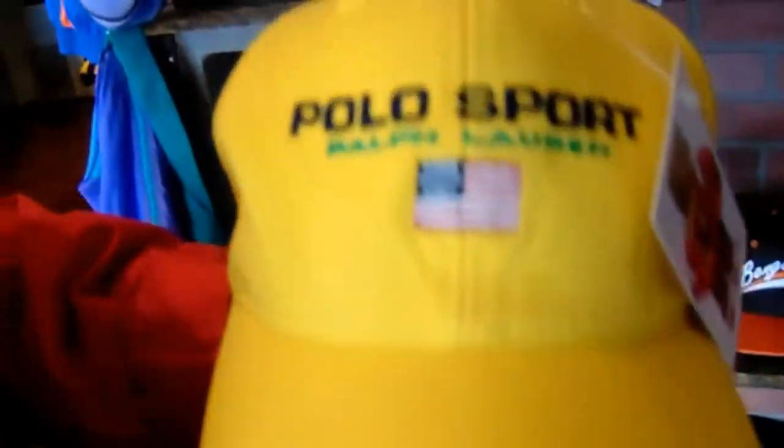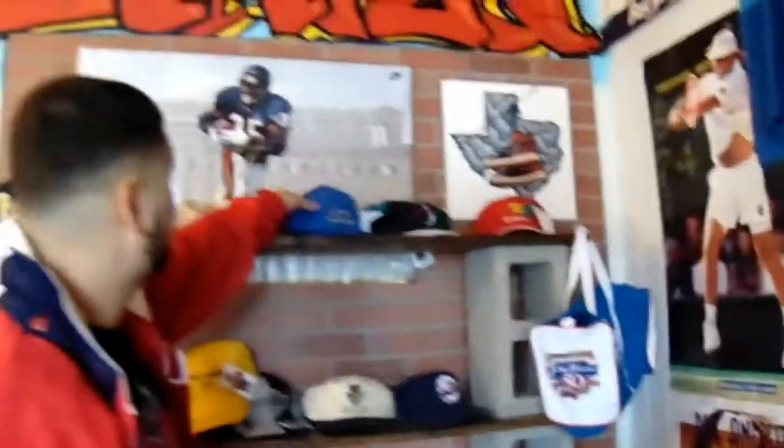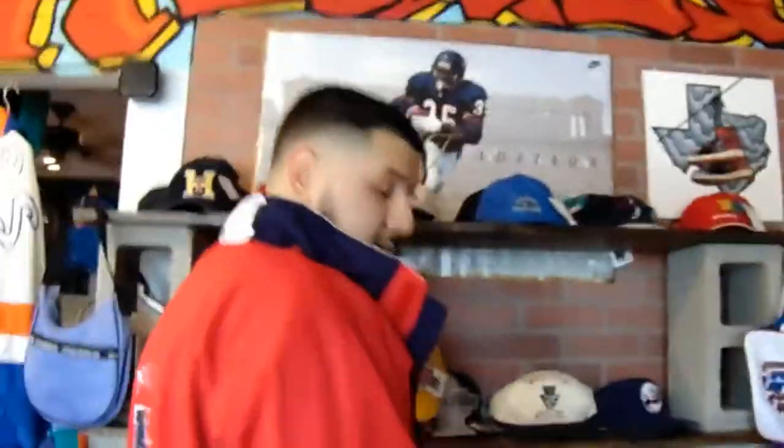Over here we have our hats — hats go very quickly. Got the polo sport, Nautica 5-panel. That tag right there — that's all we mess with, the vintage tag. Any time you see that, it's gonna be a straight pick. Tommy Hilfiger with the vintage tag, you already know. We got another Tommy hat. And last but not least, the Astros piece in the front — 1996 Houston Astros hat. A lot of our Houston hats sell very quickly, usually only last about one day.